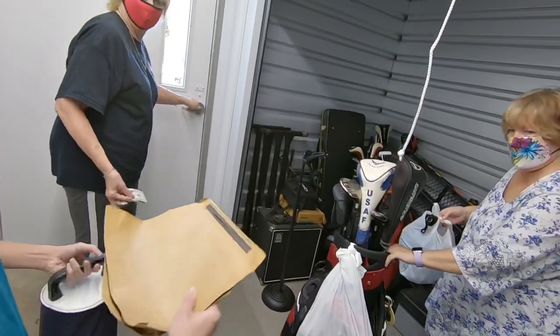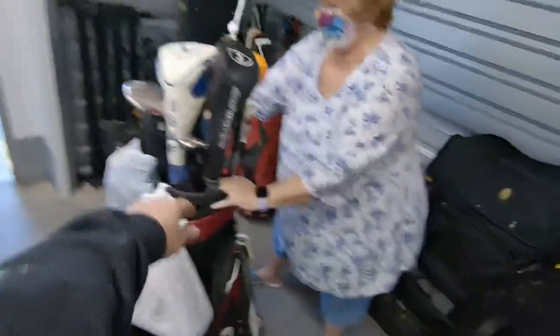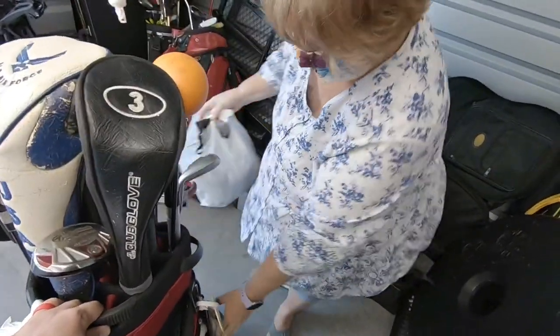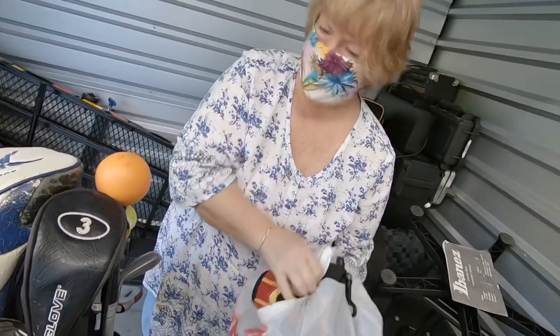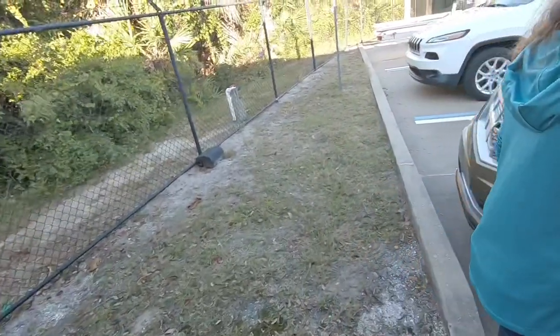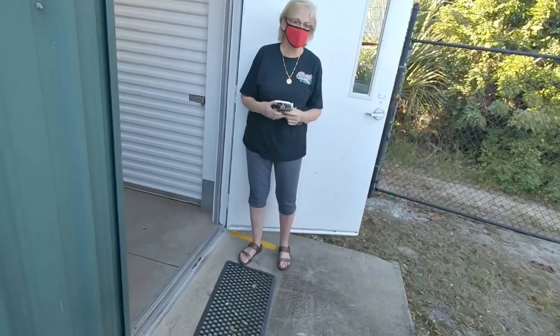We're just golf junkies, we like all the weird old stuff. You see this — it's even got this. Oh wow, it's got everything on it, looks like a weapon. These are like the golf head covers — there's all kinds of stuff. Thank you so much. All right, thank you.